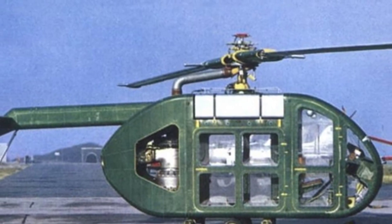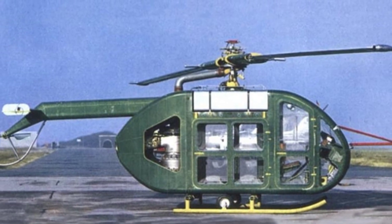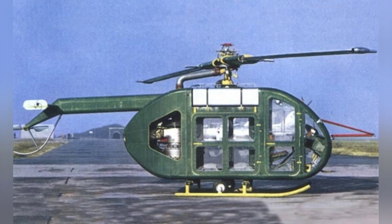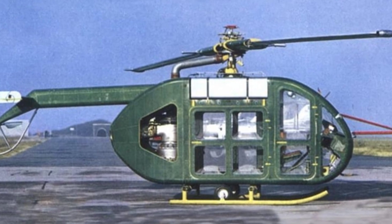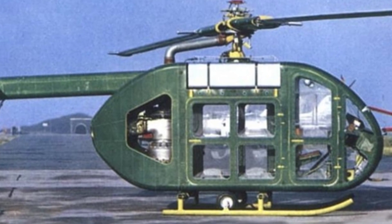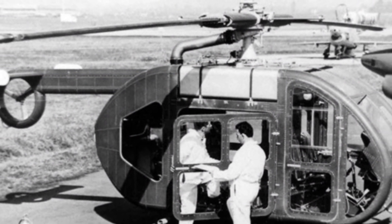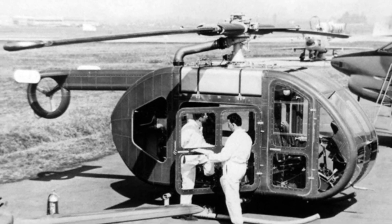The 1960s was an era of great breakthroughs in helicopter technology, with many new techniques and unique designs emerging. Italy was not left behind, as Fiat designed the Fiat 7002, a medium-sized multi-purpose helicopter in the early 1960s, produced in collaboration with government agencies. It could perform various tasks such as passenger and cargo transportation, and could potentially serve as a military helicopter. However, the aircraft only remained in the prototype stage and was not mass produced or put into service.